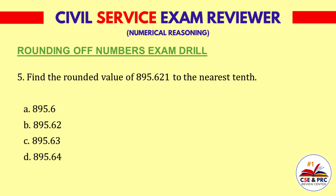Question 5: Find the rounded value of 895.621 to the nearest tenth. a. 895.6, b. 895.62, c. 895.63, d. 895.64.